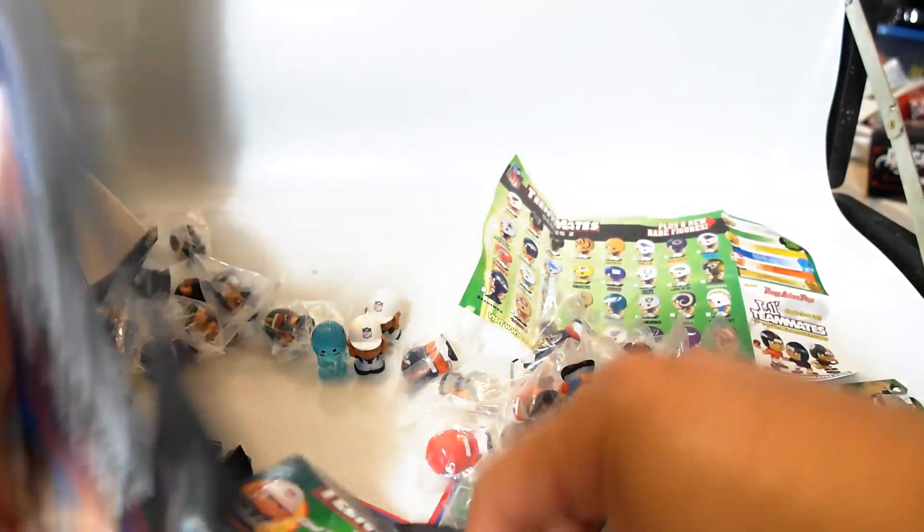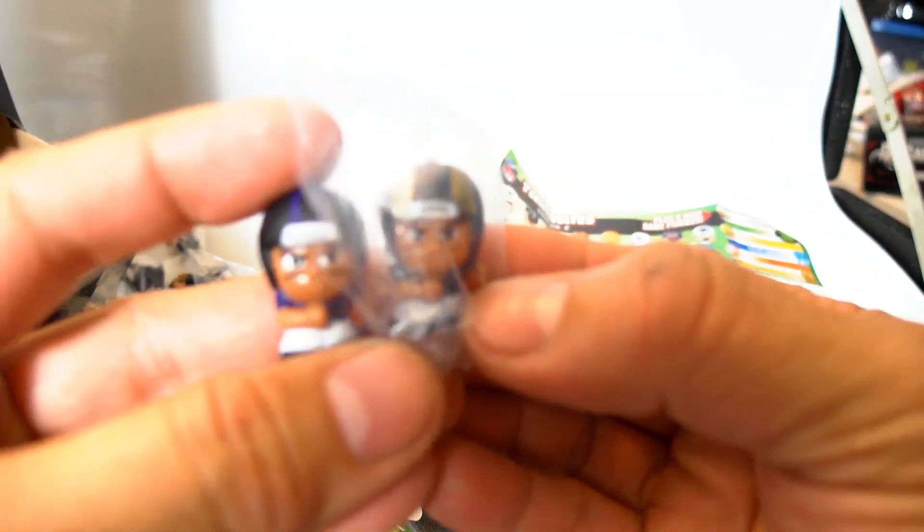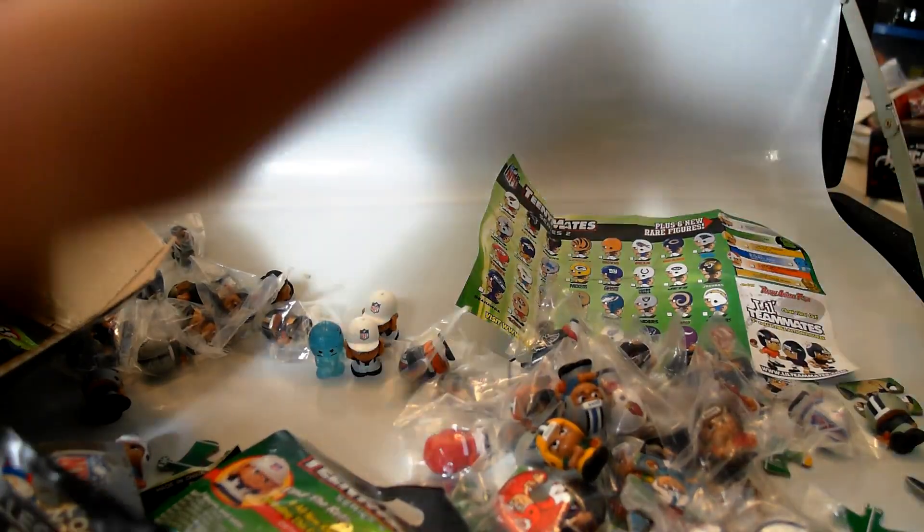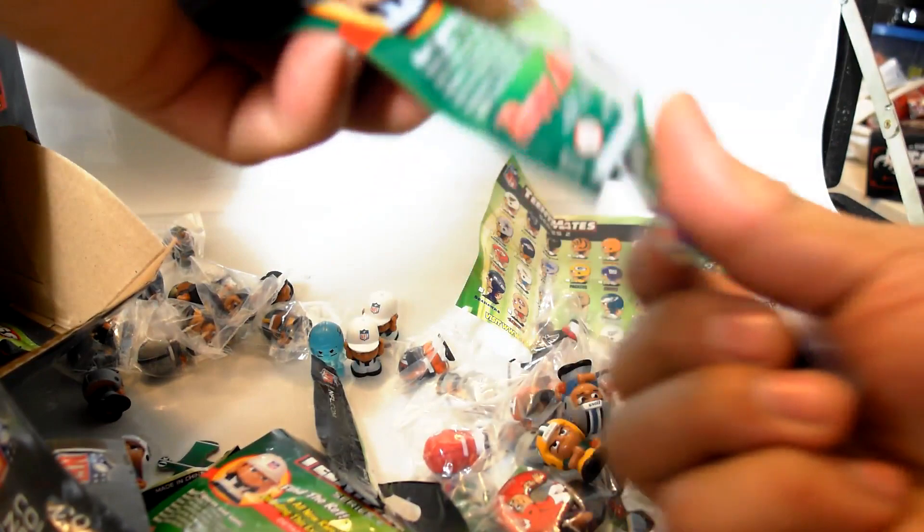Ravens and the Rams — we already saw those. I think the Rams was the first one, right? Down to my last three. Another Ravens and a Rams — yep, another Ravens and a Rams.